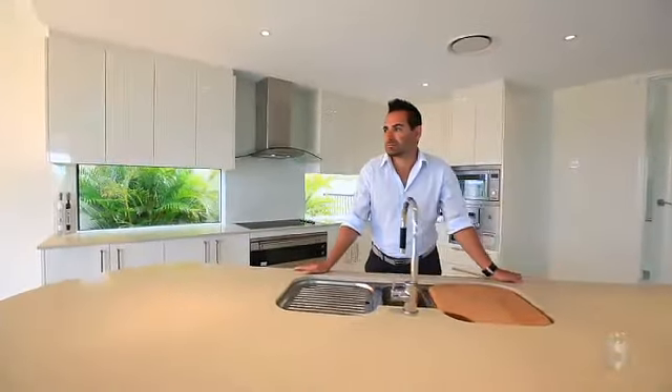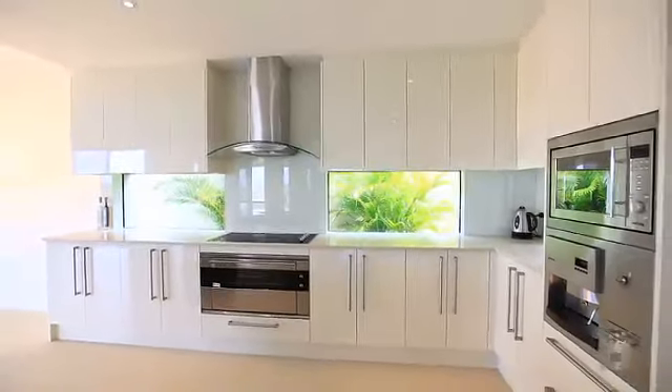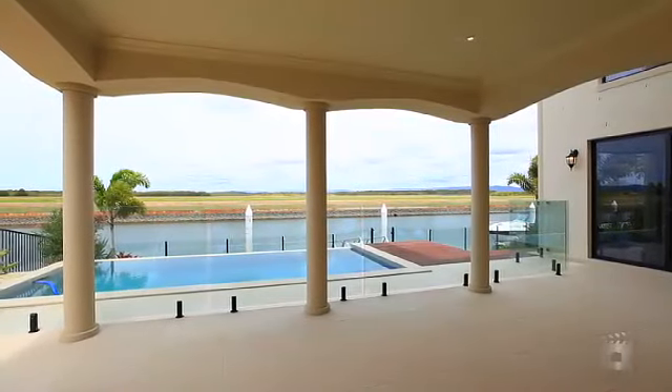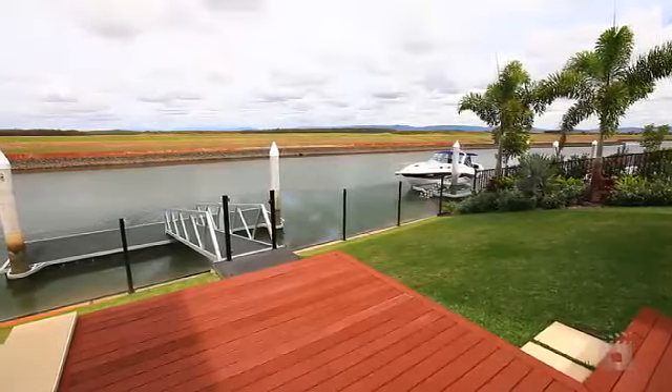The open plan gourmet kitchen with polished stone has the finest appliances and an inbuilt coffee machine. Glass doors open to a large waterfront terrace with ready-equipped barbecue facilities beside the infinity swimming pool.